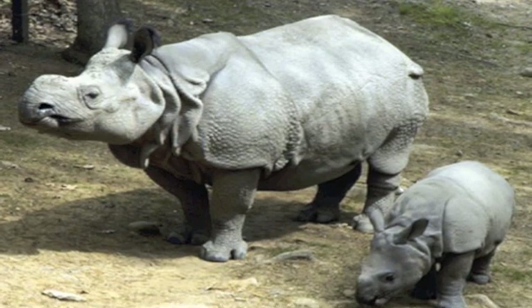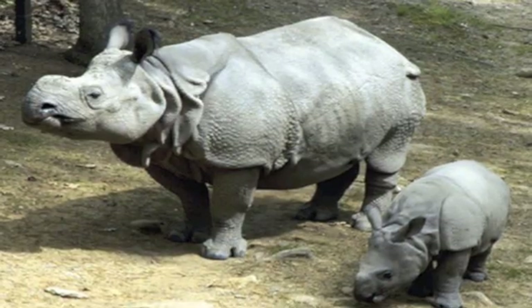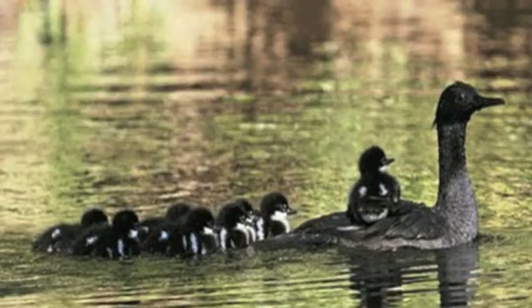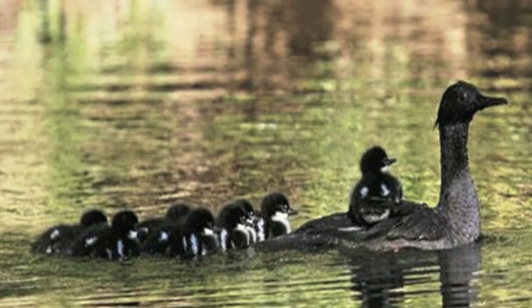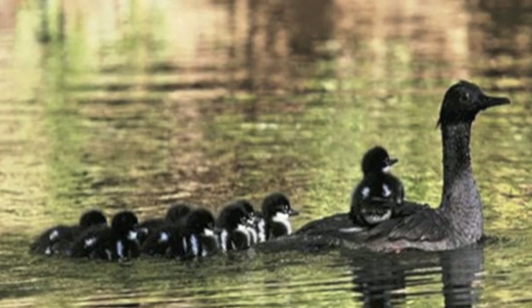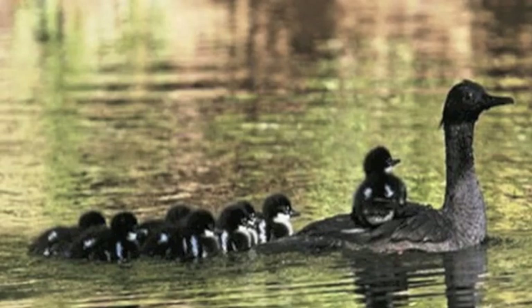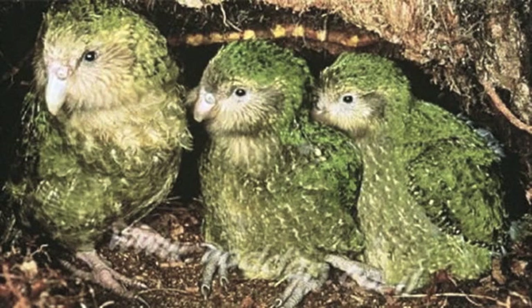Number 14: the Sumatran rhinoceros. Although the rhino is considered to be one of the biggest mammals on the planet, this specific breed is actually the smallest of its kind. Their exact population is unknown, but researchers project there may be 275 of them left in the wild. Number 13: the Brazilian merganser. Often mistaken for a pigeon or a duck, the Brazilian merganser is usually found within Brazil, although a few are located in Argentina. Because of farming and mining activities that have interrupted the ecological balance, this merganser's population has declined to about 250.